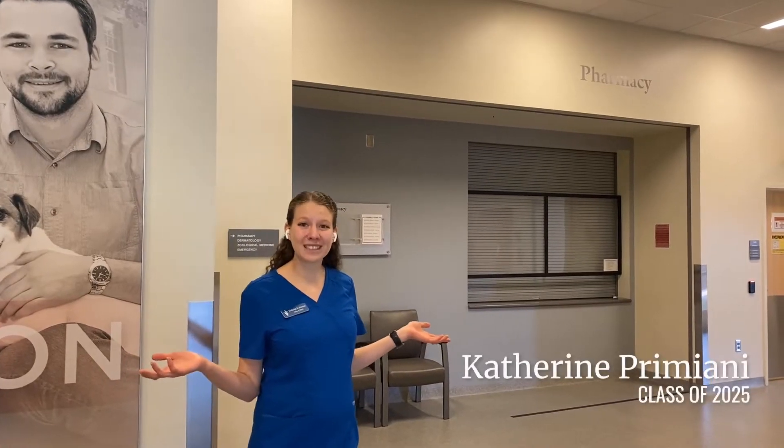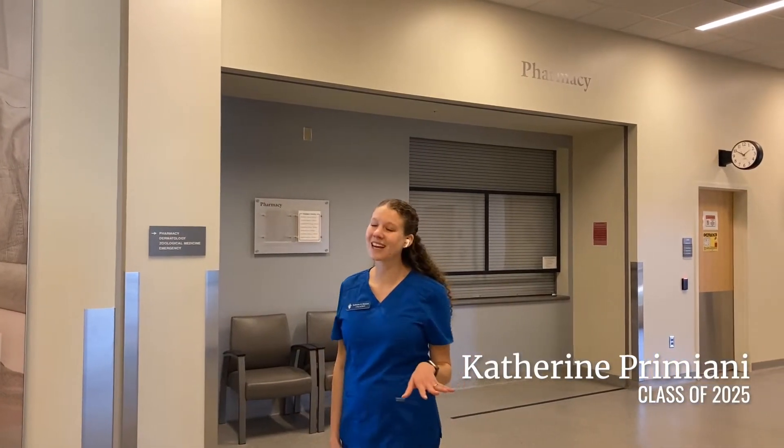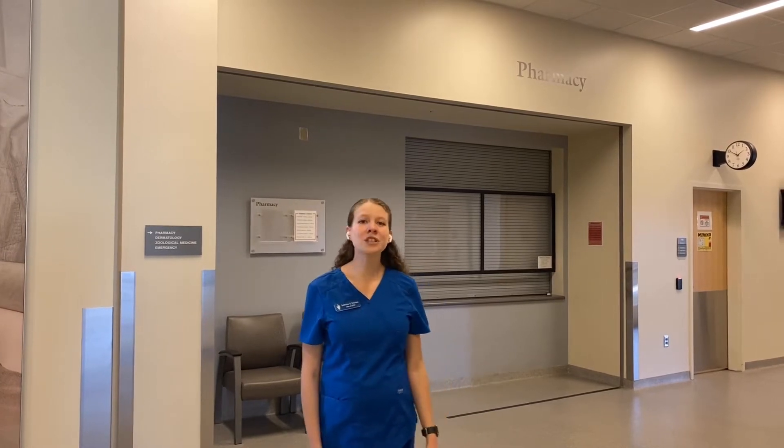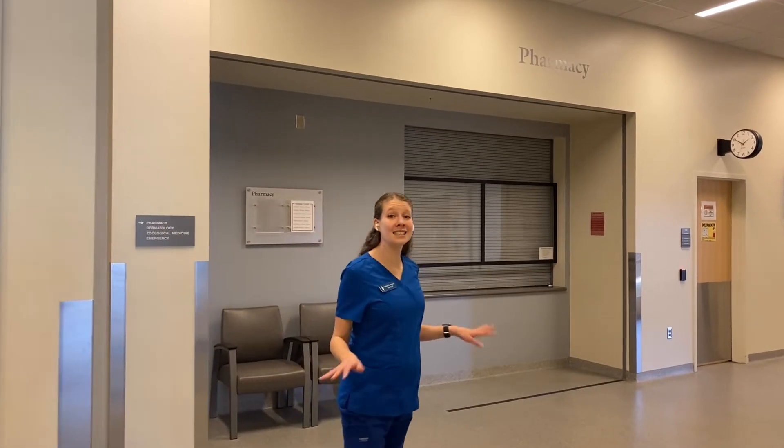This is our hospital pharmacy. It's staffed by licensed pharmacists, full-time pharmacy technicians who specialize in veterinary pharmacy, and a few student workers which include mostly pre-veterinary and pre-pharmacy students. This is a state-of-the-art facility which makes us different from most veterinary clinics, and it's also a licensed hospital pharmacy, which means we have to adhere to the same legal requirements as human hospitals.